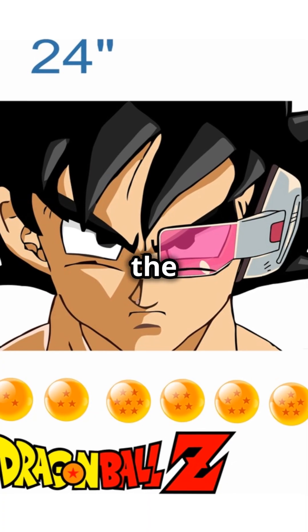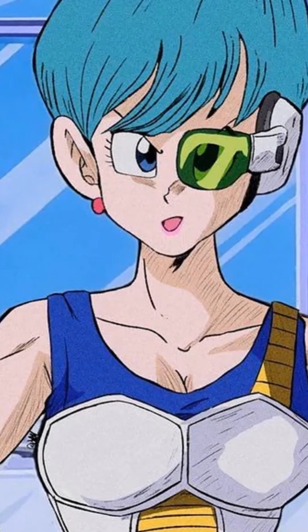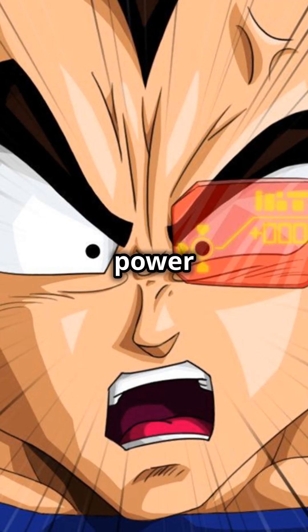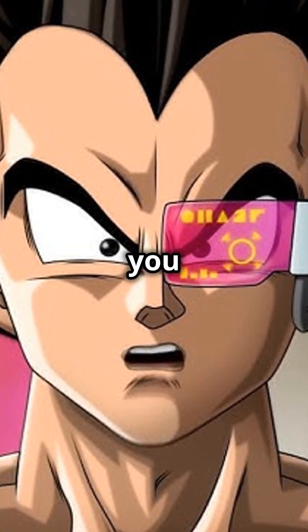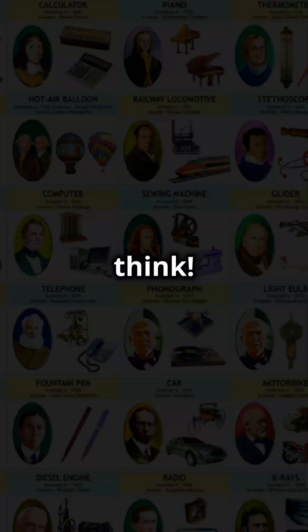Now let's jump into the anime world for a second. In Dragon Ball Z, the scouters the Saiyans use? They're kind of like high-tech Geiger counters. They measure power levels instead of radiation, but it's the same idea. So next time you see Vegeta checking out Goku's power level, remember — science and anime are closer than you think.